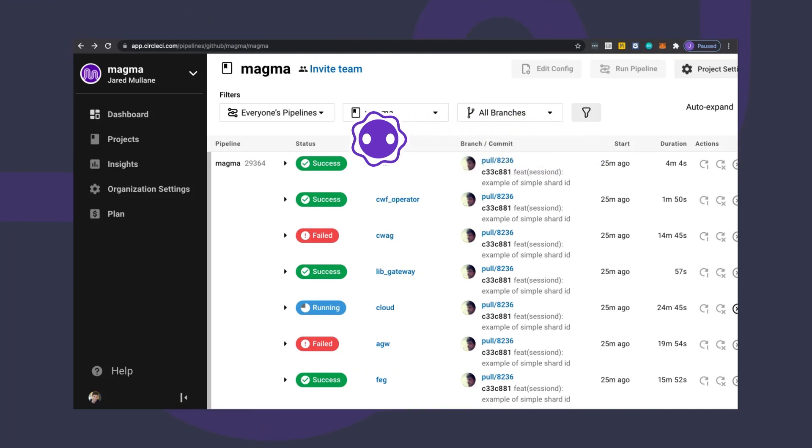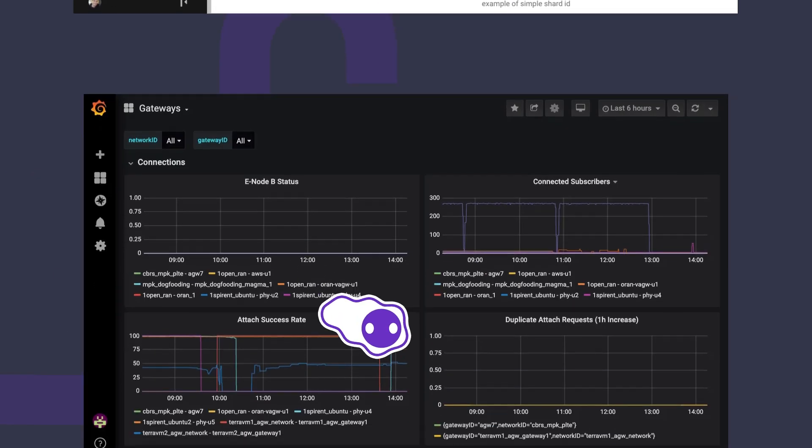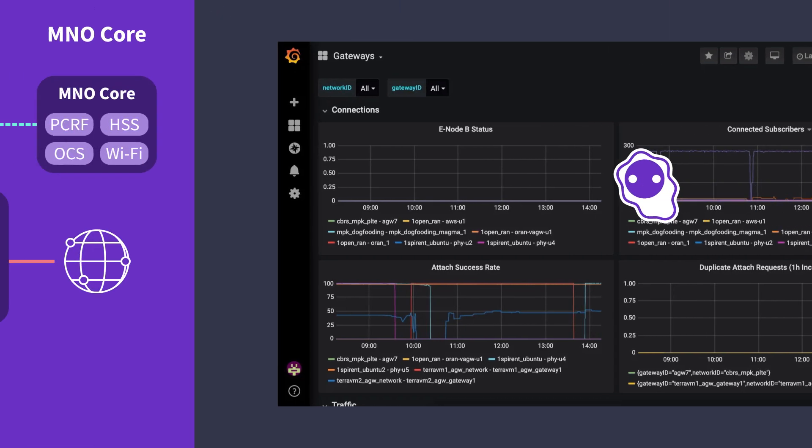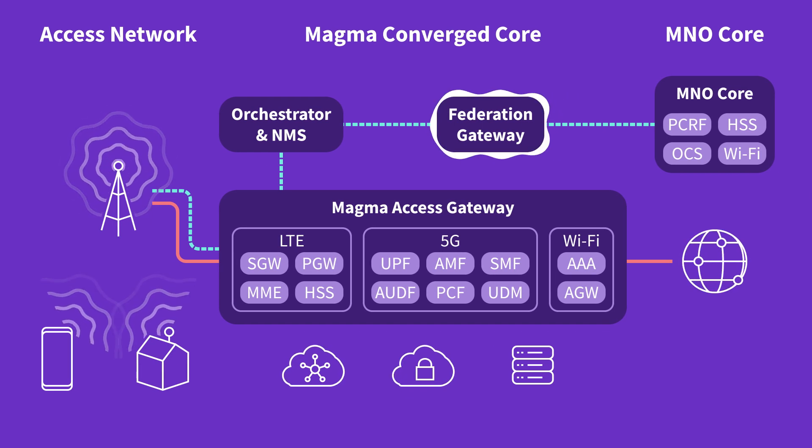The Magma Network Management System is tied to the Orchestrator and provides a centralized, single pane of glass to operate your network. There, you can monitor the integrity of your wireless network in near real-time, manage alerts to ensure you can take corrective actions when needed, and aggregate metrics required to understand your subscriber needs and make solid planning decisions.